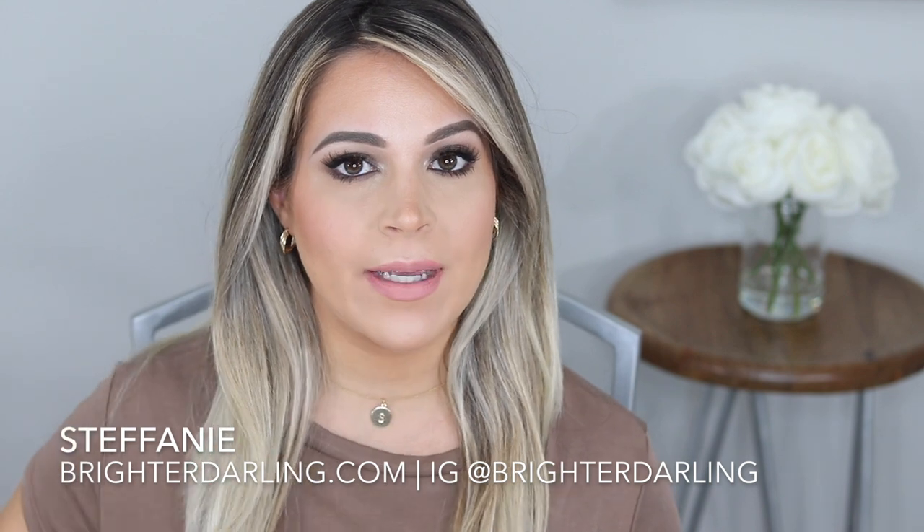Hey everybody, welcome back to my channel. My name is Stephanie and I'm the blogger behind BrighterDarling.com. Today's video is going to be an accompaniment to a blog post review that I have for the Lila B products. I was lucky enough to get sent a few products from them, and the team there has been nothing but very helpful and informative. I've been testing these products for quite a few weeks. What I'm wearing on my eyes, cheeks, and lips today is Lila B. I'll include a timestamp below if you just want to see how I got this look.